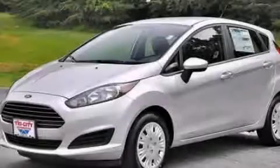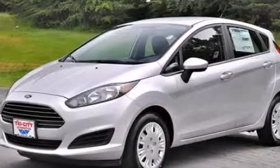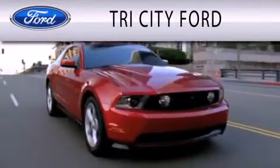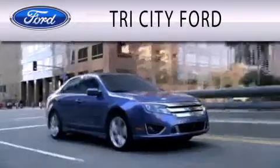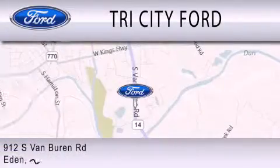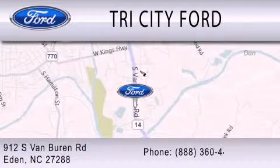Contact us today to arrange your test drive. Tri-City Ford is dedicated to doing everything possible to ensure that the experience you have selecting your next vehicle is as pleasant as possible. We are located at 912 South Van Buren Road in Eden.